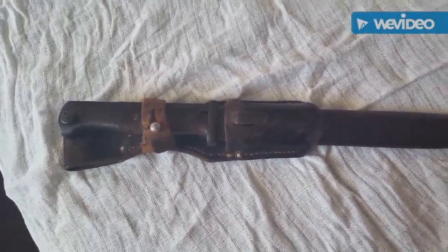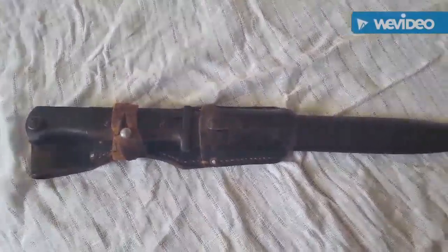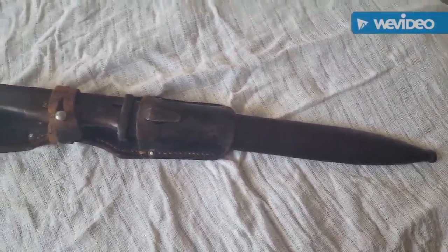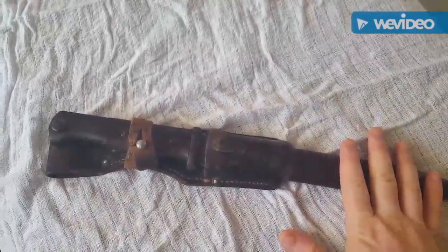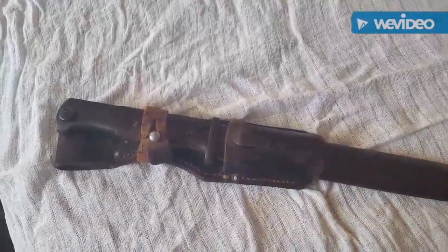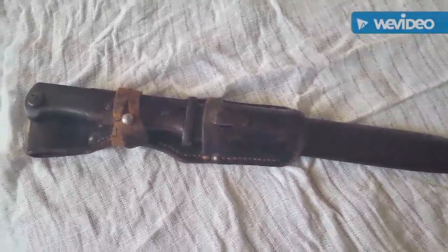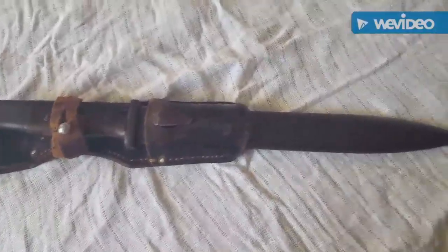It was underneath the display cabinet and it cost $199, which in conversion to English is about 140 quid — not too bad at all. The blade matches the scabbard numbers-wise, and it looks really authentic. You do get a lot of repros with bayonets, but this definitely looks like it was potentially a bring-back from an American GI.